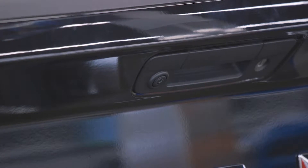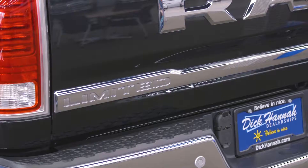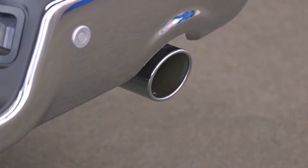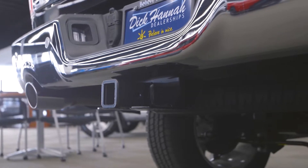We have the backup camera, LED tail lights, beautiful Ram Limited badging, the step-on bumper, chrome exhaust tips, and a class 4 receiver hitch that gives this truck over 10,000 pounds of towing capacity.